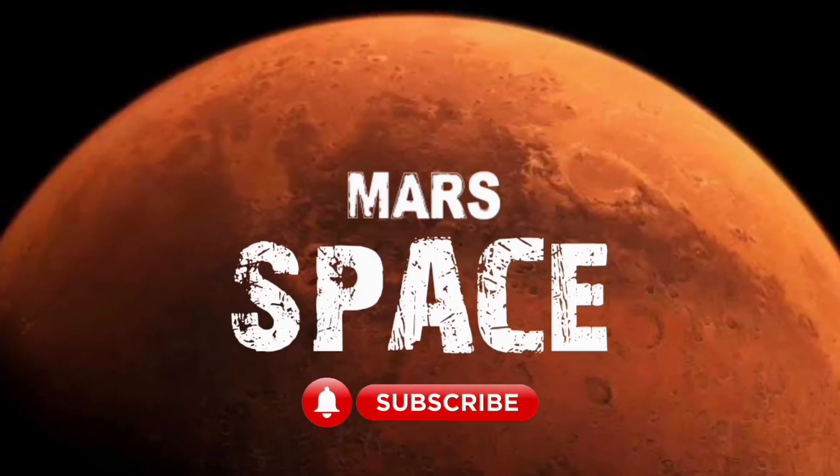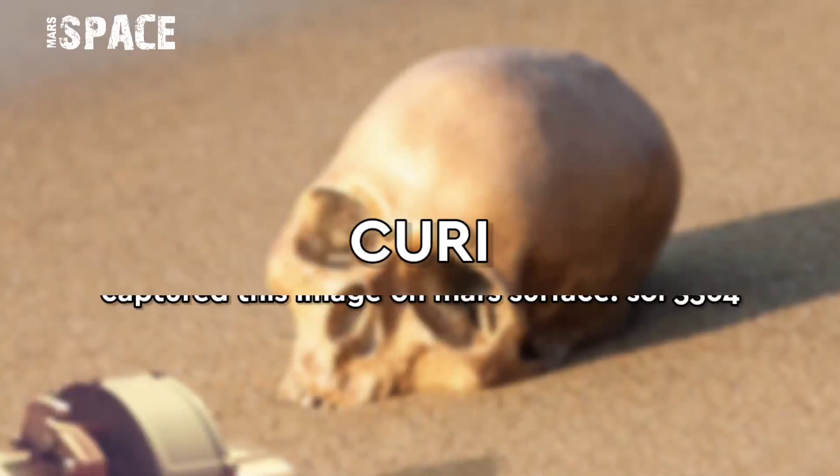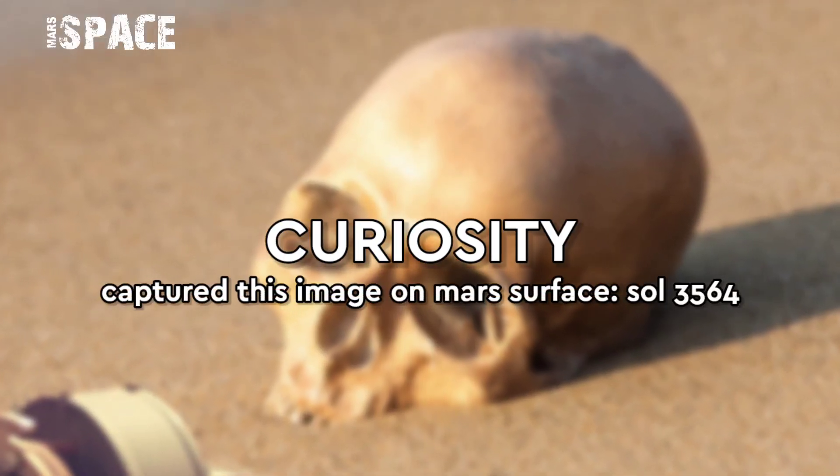Hi my dear friends, welcome back to our YouTube channel Marsyspass. For more updates hit the bell icon with thumbs up and please watch till the end.